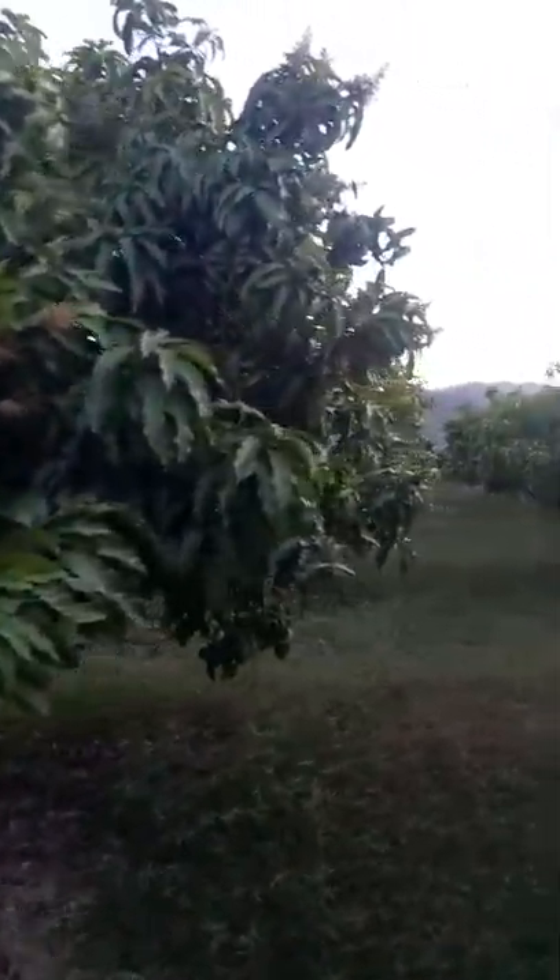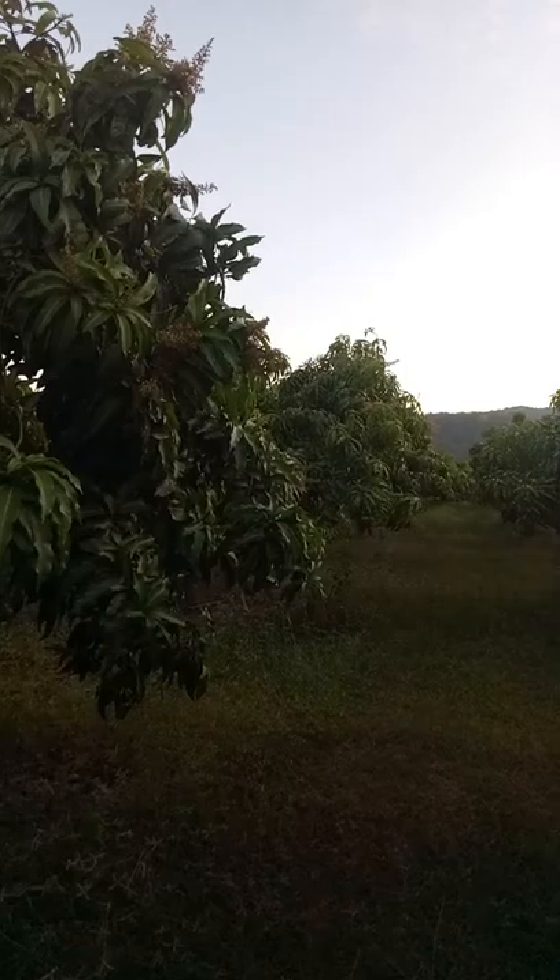We do tend to lose what seems like a lot. Maybe last year we probably could have lost 100 kilograms of fruit — could have been more.